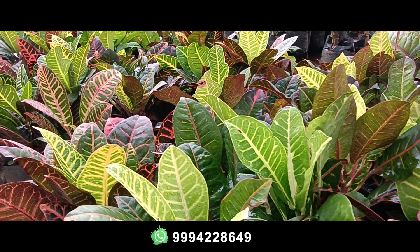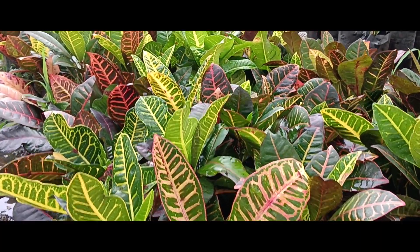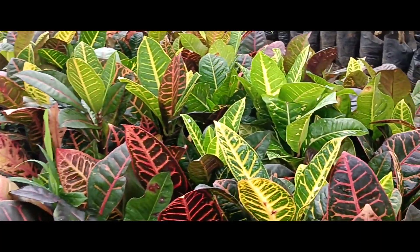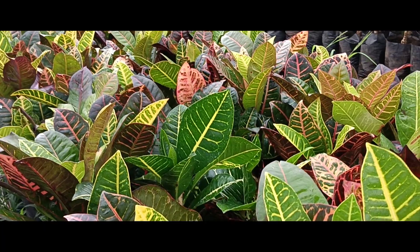Hi friends, we are going to see how the plants are in this video. First, we will look at a leaf. These are Petra Crotons or multicolor crotons. We will keep them in partial sunlight. This is an outdoor plant, and we also have a lot of indoor plants.